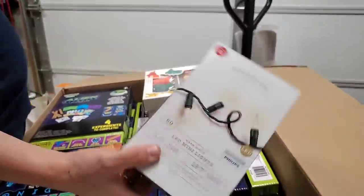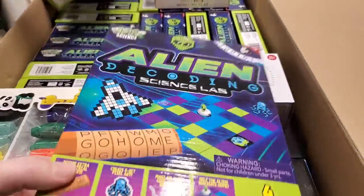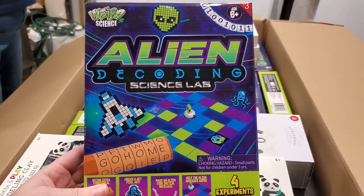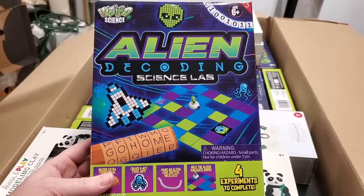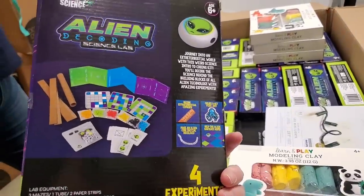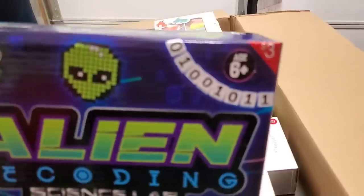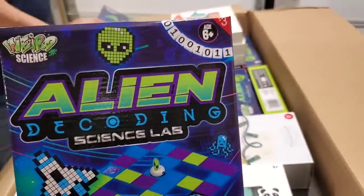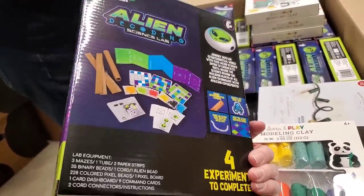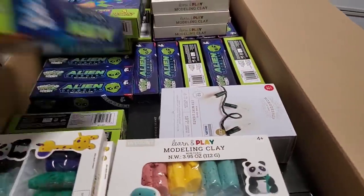Wondershop mini lights — that box looks like it hasn't been opened. Alien decoding science lab. Decode extraterrestrial ciphers, create 8-bit pixel art, make an alien-coded initial necklace, and help the alien navigate home. It's a game — that's kind of clever. There's a ton of them. It looks like a Target branded thing. This will sell pretty quick — we probably got about 20 boxes of that. They won't sell for a lot, but it all goes all the way to the bottom.